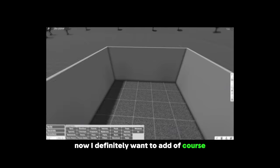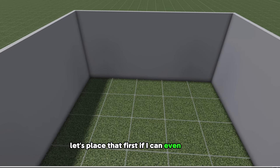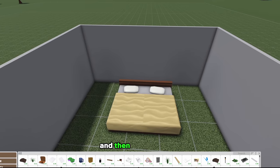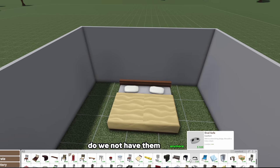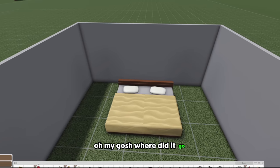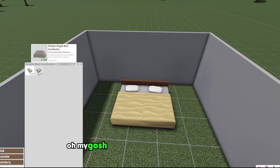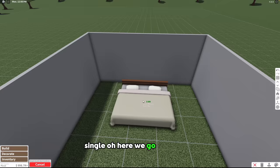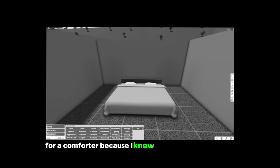I definitely want to add a bed because it is a bedroom, so let's place that first. I was thinking about what to do and then I remembered — don't we have comforters now? Oh my gosh, I found it! Sample bed comforters — I just got real scared. Look how pretty it is, like the corner and everything. I love it. It was worth spending three minutes looking for a comforter because I knew it would come in handy.